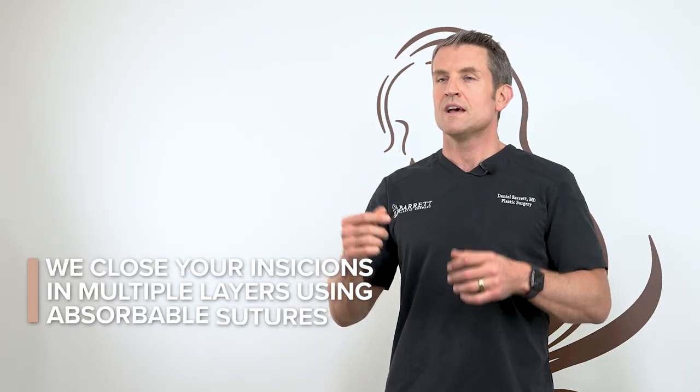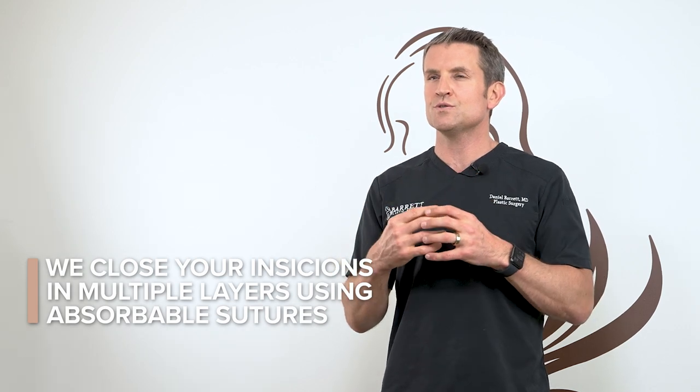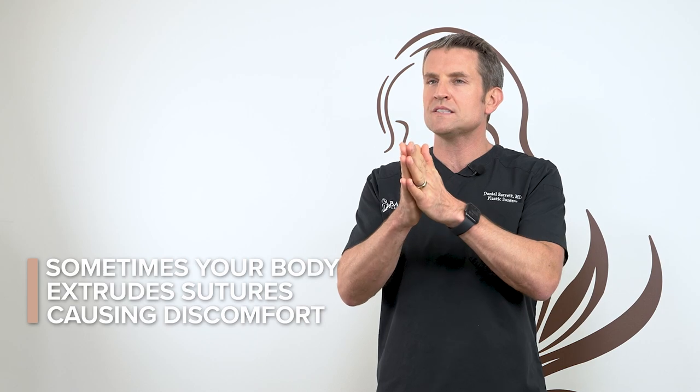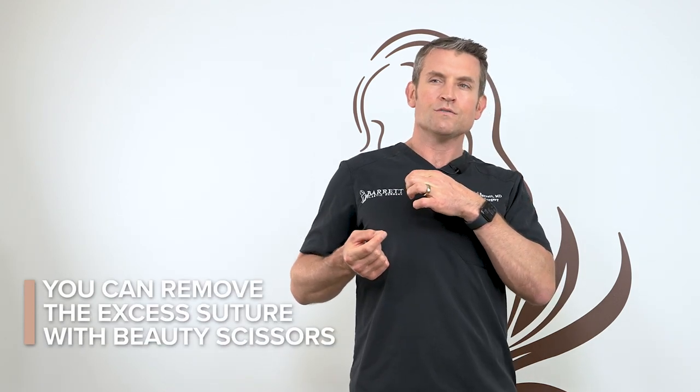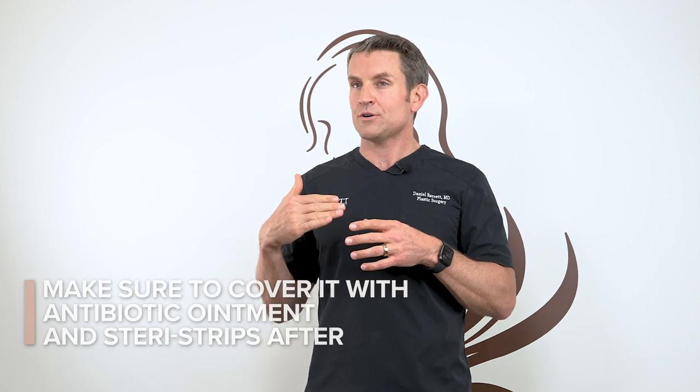We close your incisions in multiple layers. The deeper layers use absorbable sutures to hold the wound together. Sometimes your body extrudes those and spits them out in a slight inflammatory reaction — this happens to about 20% of our patients. If you see that happening, give us a call. If you feel comfortable, you can pull it gently with a pair of tweezers and trim it with beauty scissors so that it dives below the skin incision, then cover with antibiotic ointment for a few days or a SteriStrip.